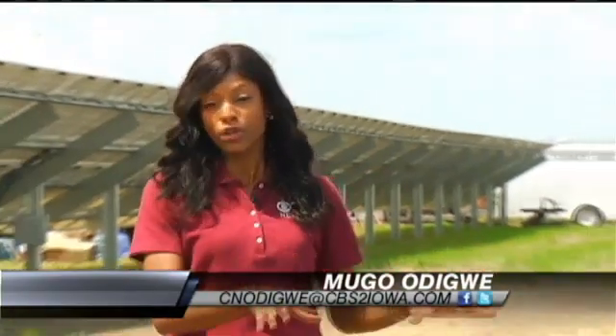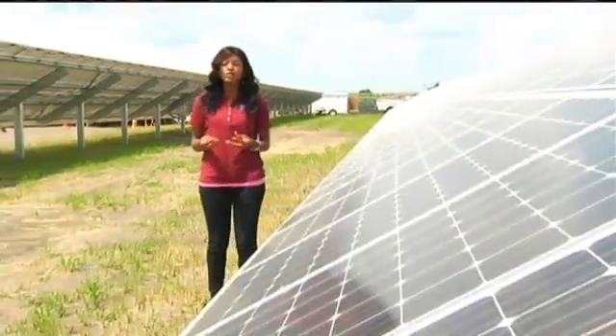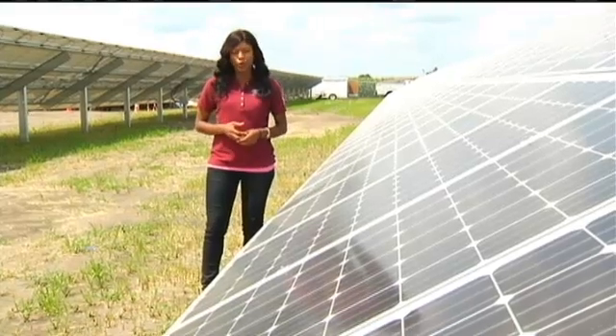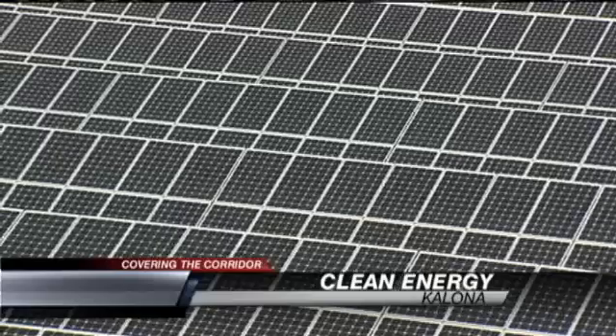There are 21 other solar panels like this one, and what they're doing is helping farmers harvest energy and help keep things local. Almost 3,000 solar panels standing on four acres of land.